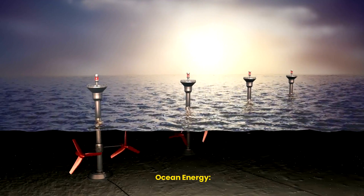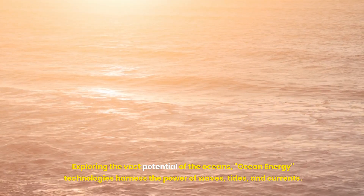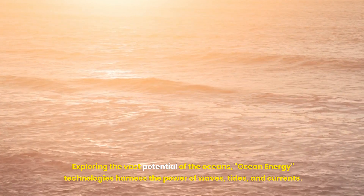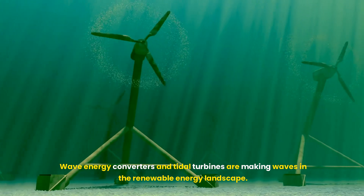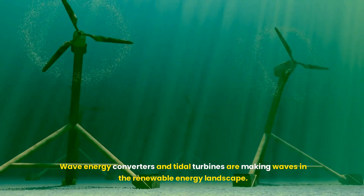Exploring the vast potential of the oceans, ocean energy technologies harness the power of waves, tides, and currents. Wave energy converters and tidal turbines are making waves in the renewable energy landscape.